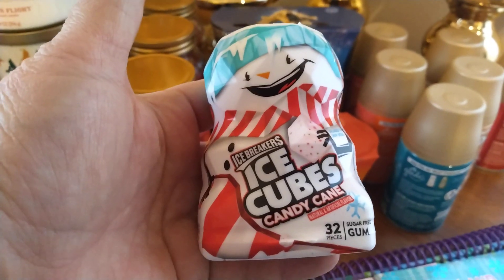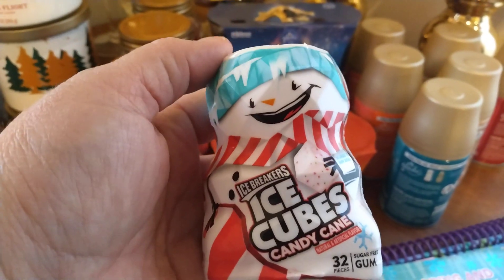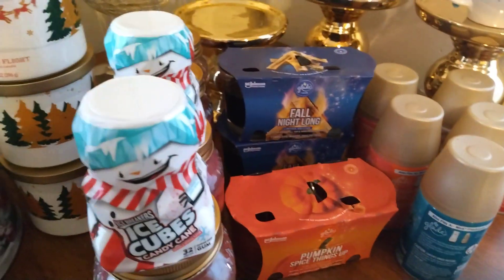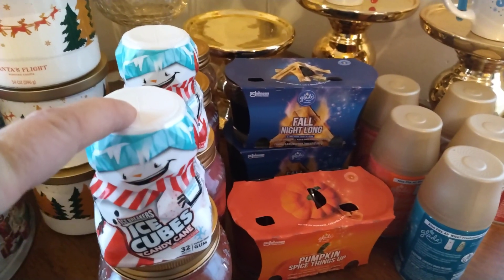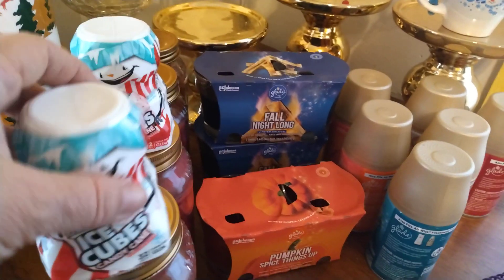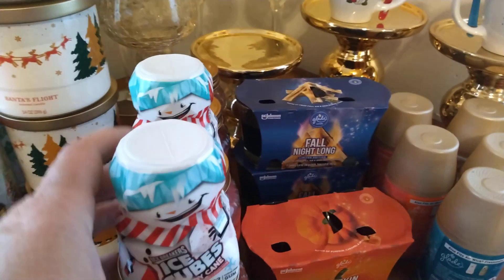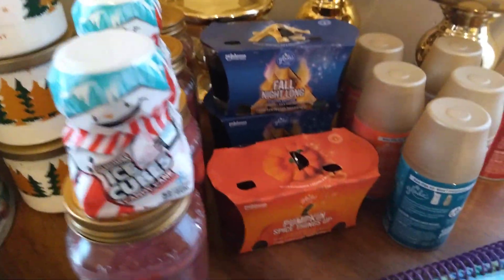If you haven't come across this gum, make sure you check it out by the register. I found three. I went to check out and had her check the price, and sure enough it was 25 cents. So I grabbed all three she had. There's only two in the video because I've already opened one of them.